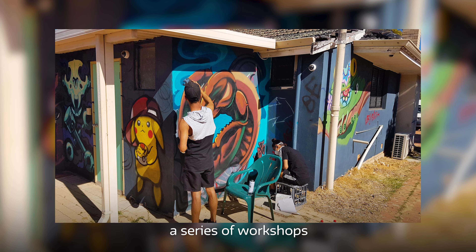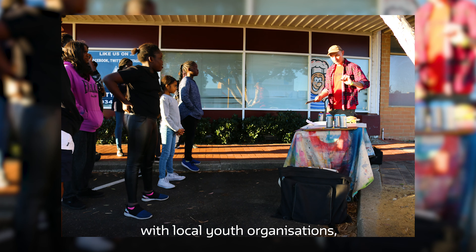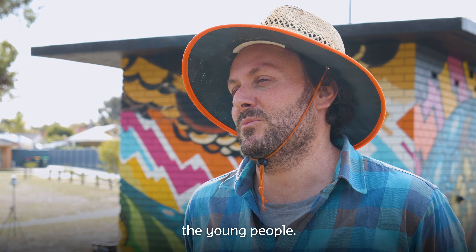We also facilitated a series of workshops with local youth organisations, Edmund Rice Centre and White Lion, and developed ideas for the mural through working with the young people.